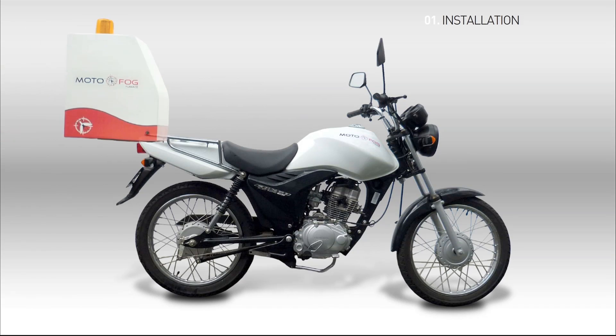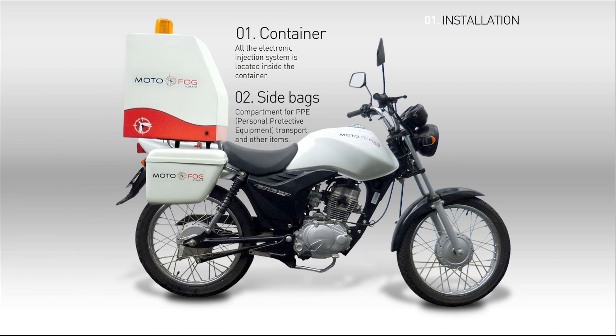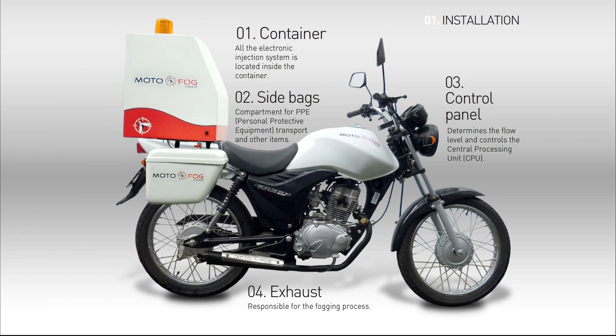Motofog's integrated system can be installed on 125 to 150 cc motorcycles. The installation is simple and quick.